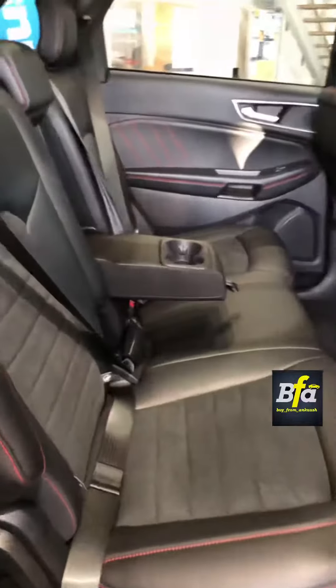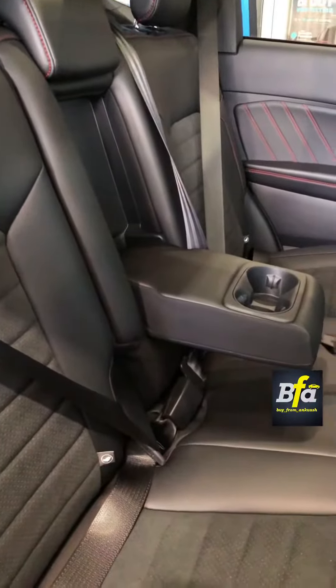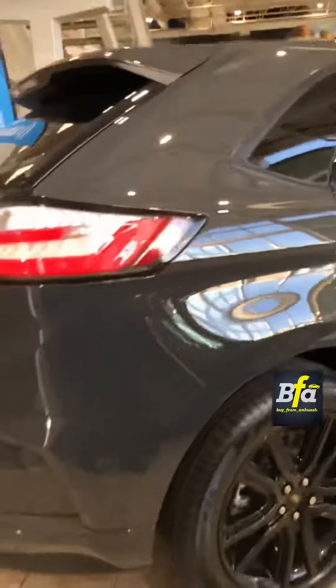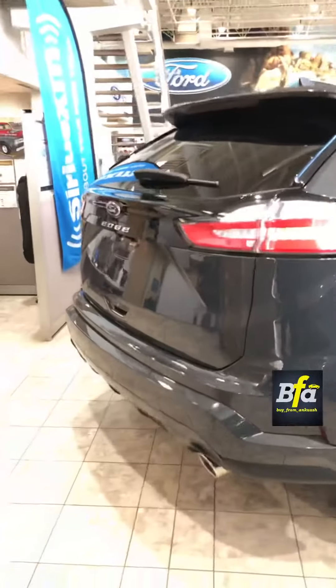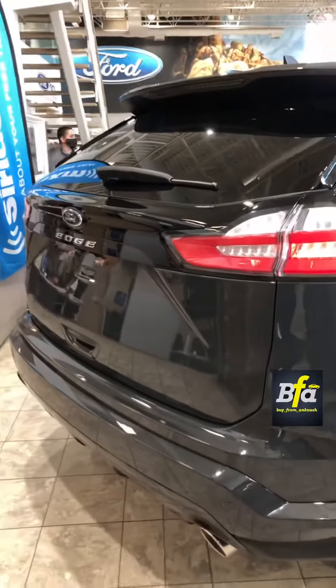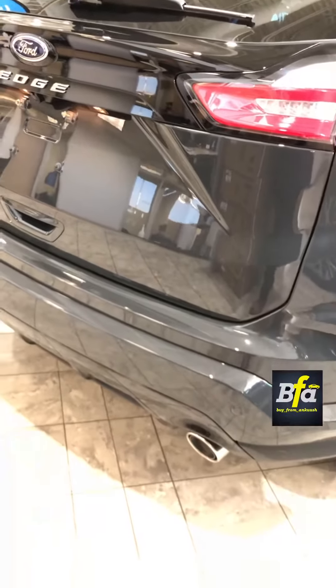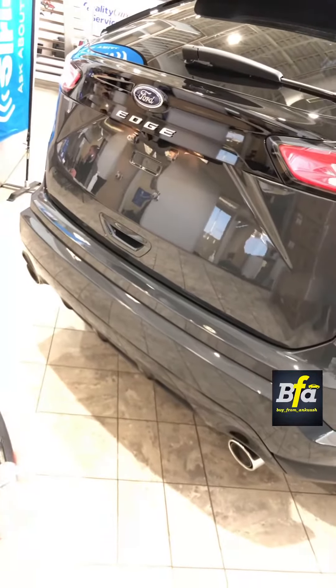The rear seats are benched with an armrest in the center with cup holders. In the rear you get a rear windshield washer. You get a reverse camera and dual exhaust system.